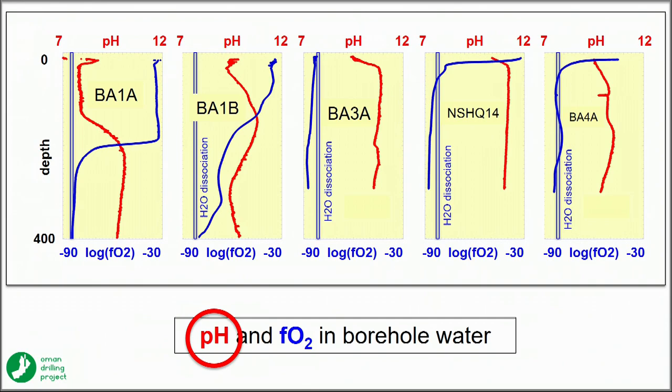The borehole water gets to very high pH — characteristic of reaction of water with peridotite at low temperature and low water-rock ratios.